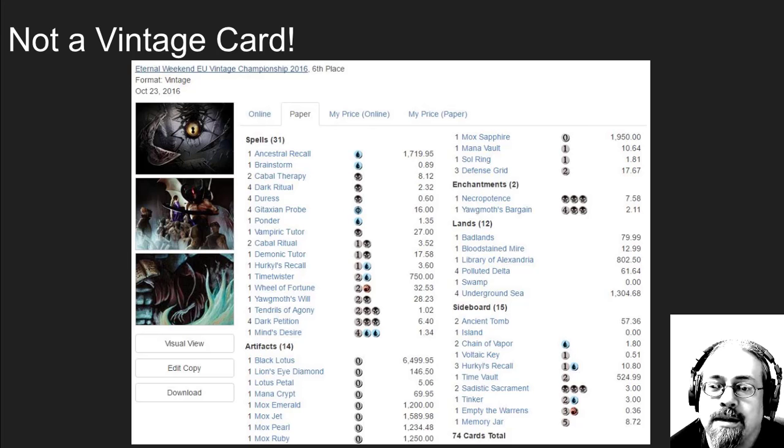Before we look at the price, I want to dispel a myth. Lots of people have said to me already in the last 18 hours, 'Hey Brian, are you picking this up for a vintage deck?' No — this card is no longer played in vintage. It was barely ever played in vintage. Vampiric Tutor is a better card. This is an Eternal Weekend EU Vintage Championship Storm deck from a few weeks ago — no Imperial Tutor. There are better cards in vintage. This is an awesome, cool EDH or Cube card, a fun super rare card to have in your collection, but it is not heavily played in vintage.